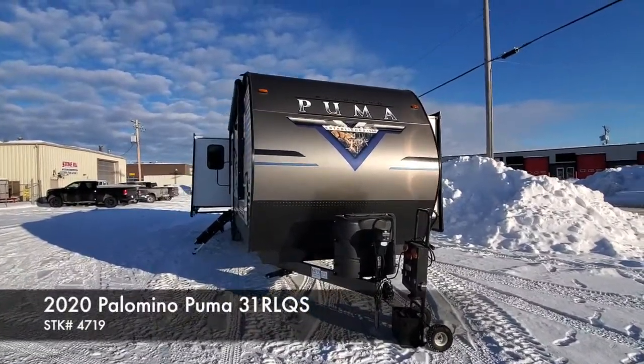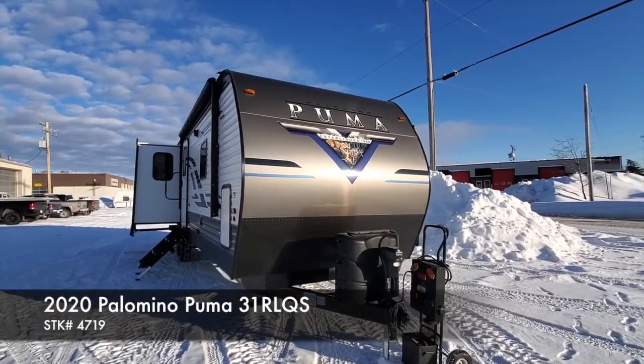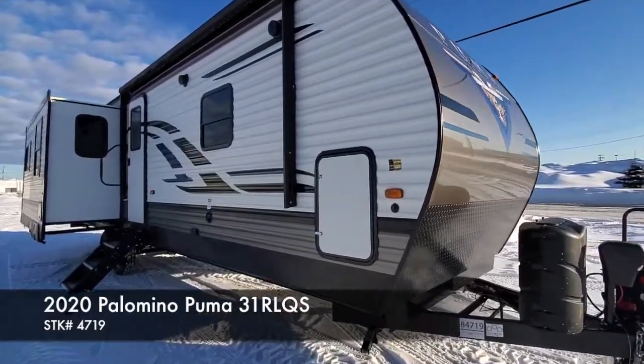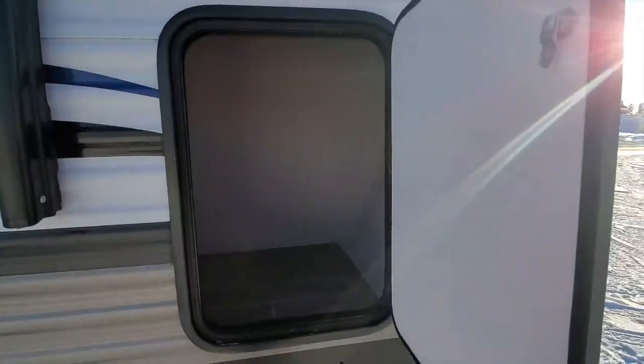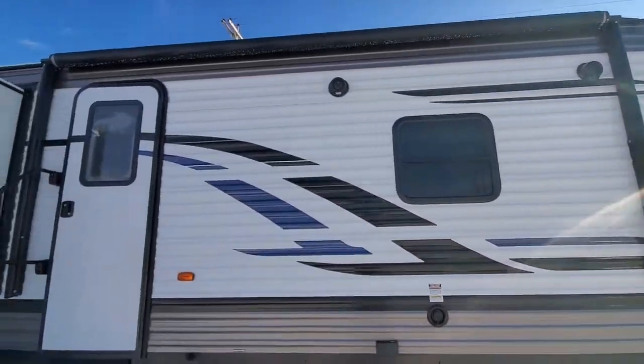Hey everybody, Sean of Stoner RV here. We have a brand new 2020 Palomino Puma — this one is a 31 RL QS. This one has three slides. It has some storage here and it has a power awning.